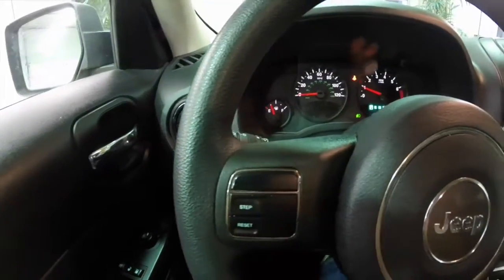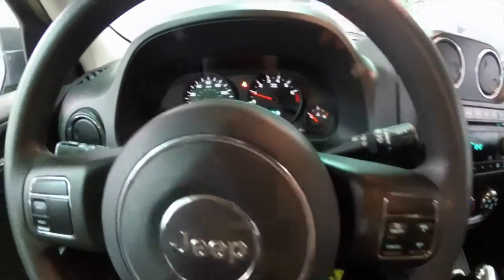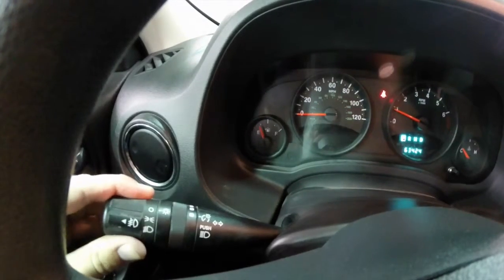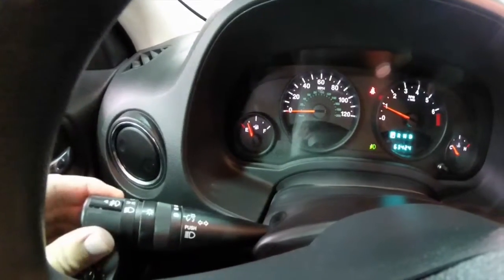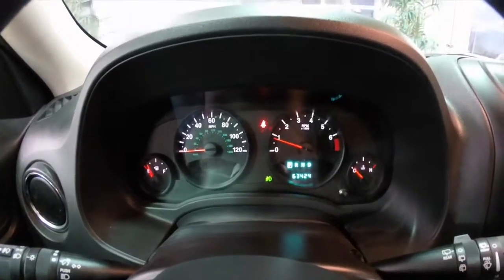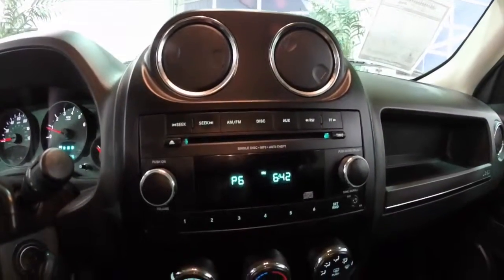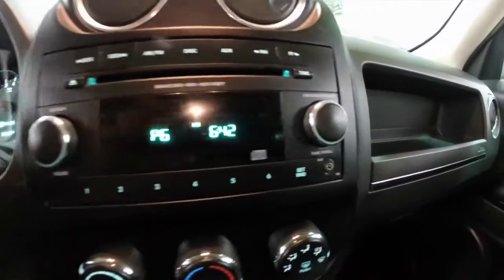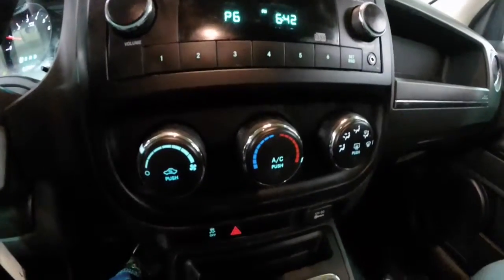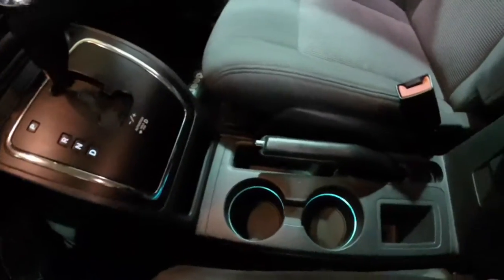We're just going to pan through the interior. Headlight controls are on the steering column with fog light controls. This vehicle has 63,424 miles on it. It is equipped with the AM FM CD player with MP3 read back, and it also has an auxiliary input. Air conditioning. Illuminated front cup holders.